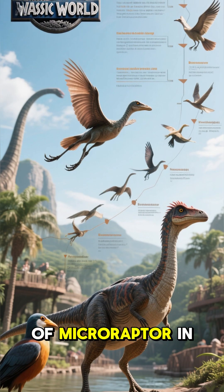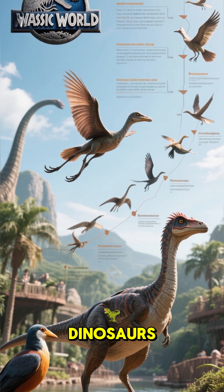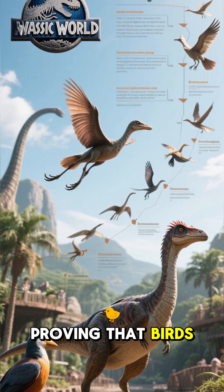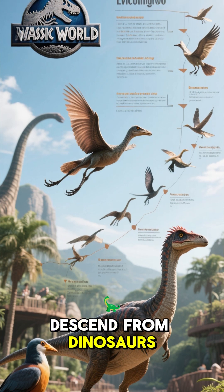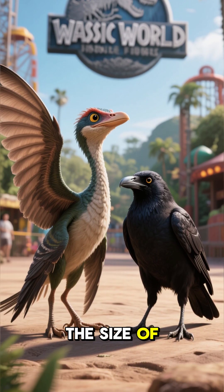The discovery of Microraptor in the early 2000s showed a strong link between dinosaurs and modern birds, proving that birds really do descend from dinosaurs. And even though Microraptor was only about the size of a crow,